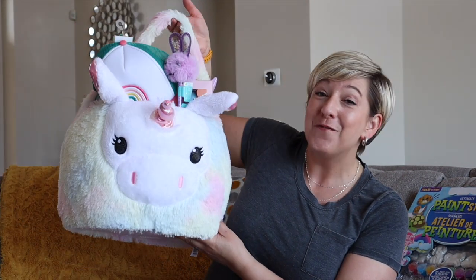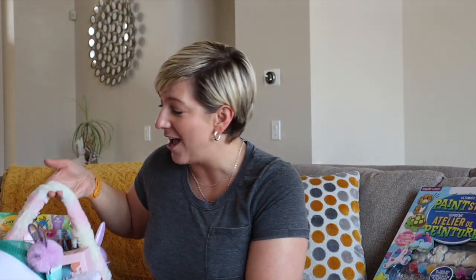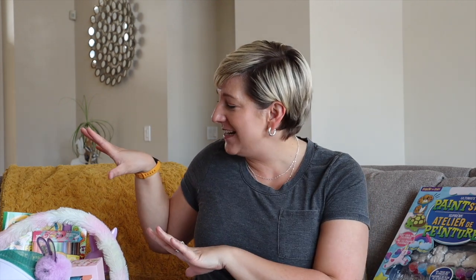Happy Easter, my friends! I thought I would sit down and show you what I got my little one for Easter and show you all the goodies in this adorable Easter basket. The Easter bunny is on his own — I don't know what he's bringing. Hopefully chocolates, because when mom and dad do Easter baskets, I usually try to stick to activities and things that will get my little one outside to enjoy that sunshine now that the snow is finally starting to melt. So, without further ado, let's get into this.